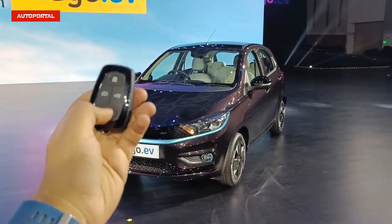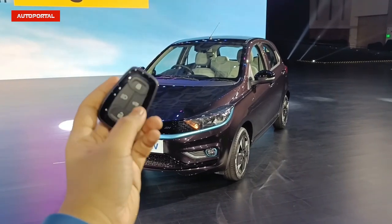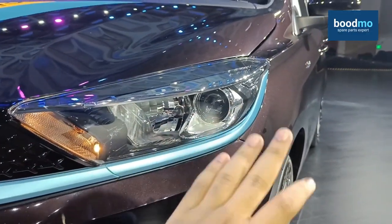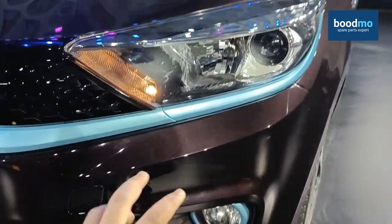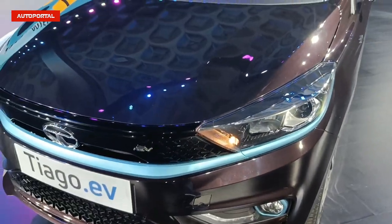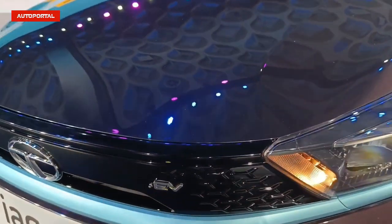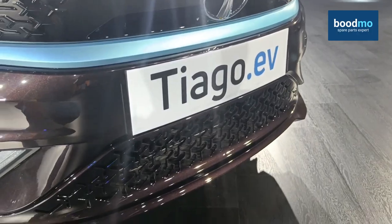Beginning with the key fob — this has been seen on other Tata products as well, so nothing different here. You get buttons to lock, unlock, activate follow-me-on headlamps, and access the boot. There's no electric tailgate release, but you can unlock the boot using this button. The frontal appeal will remind you of the Tigor EV. You get a halogen-based projector headlamp, while all other elements — indicator and parking lamp — are halogen bulb-based. The humanity line has been tweaked with an aquamarine shade hinting at the electrified version.